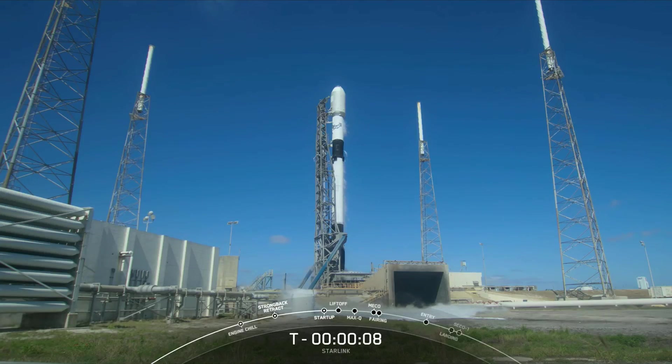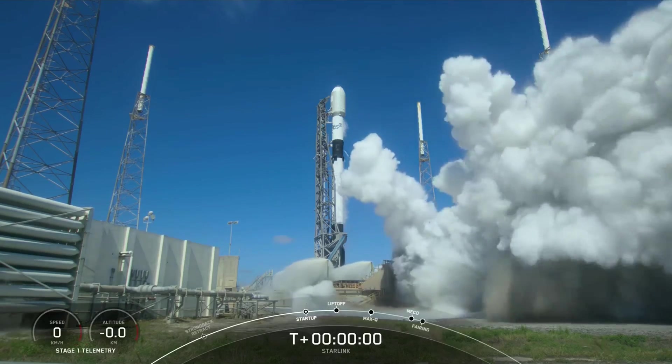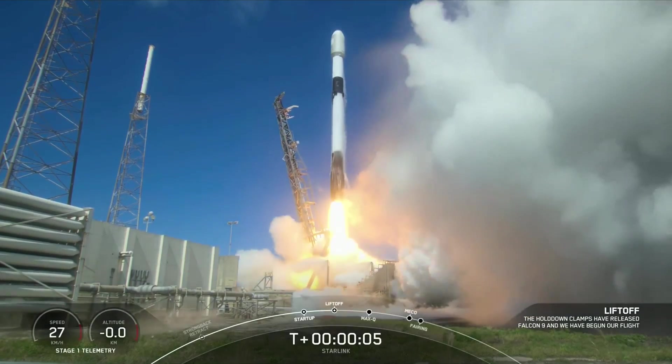Smash 10, 9, 8, 7, 6, 5, 4, 3, 2, 1. Ignition, engines full power and lift off of Starlink. Go Falcon, go Starlink.